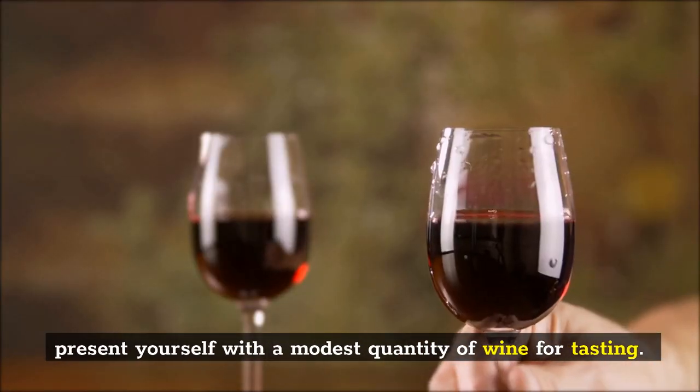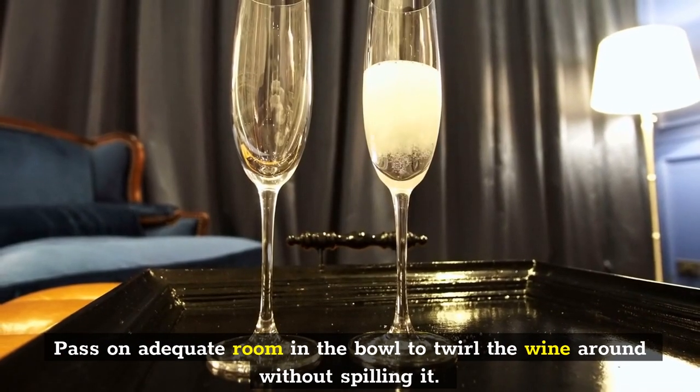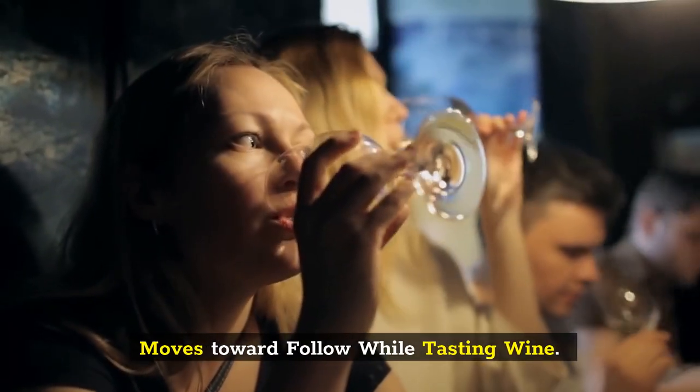Present yourself with a modest quantity of wine for tasting. Leave adequate room in the bowl to swirl the wine around without spilling it. Here are the steps to follow while tasting wine.